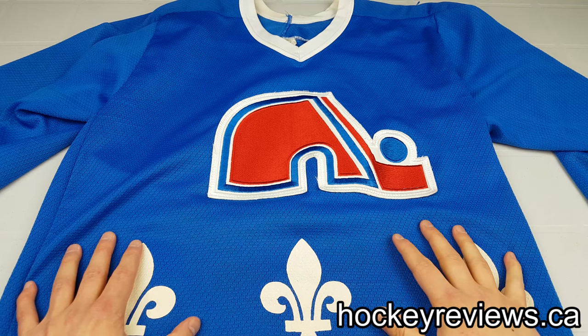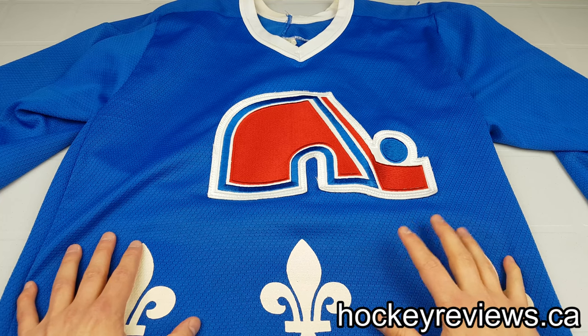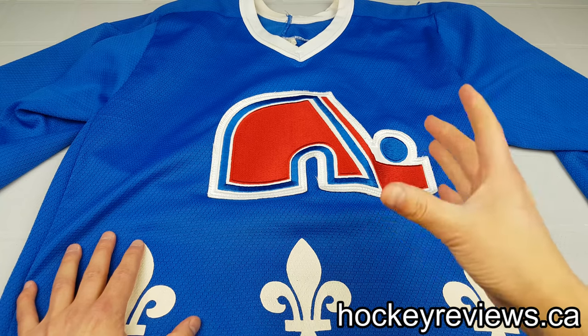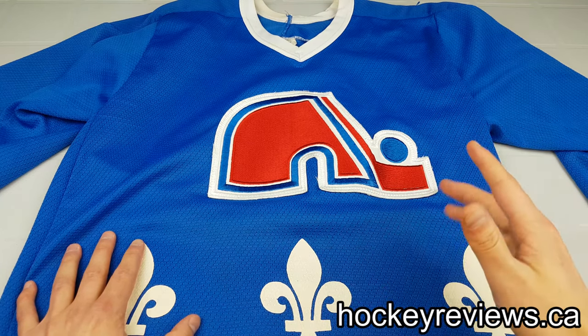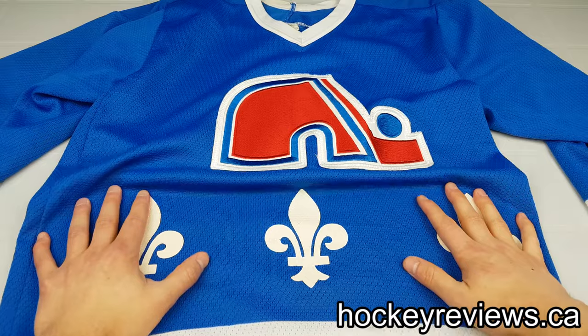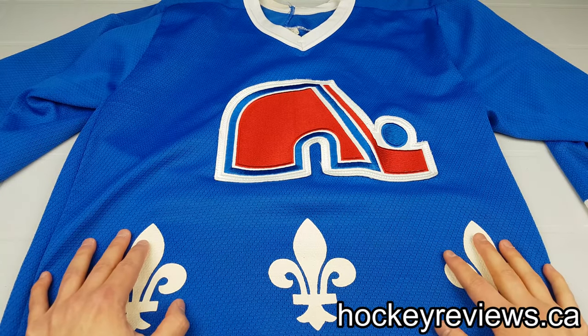All the videos can be found in the description below as well as the jersey video playlist on my channel. The next videos after this will be found at the end of the video through the ending card. Hopefully this will shed some information on just the differences between how logos are sewn, the different materials, and where the league has come — the ups and downs of the replica jerseys throughout the years.